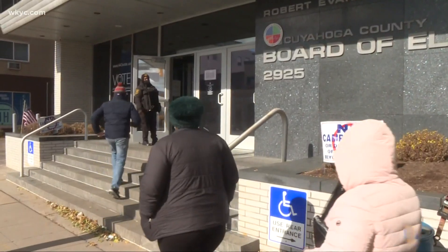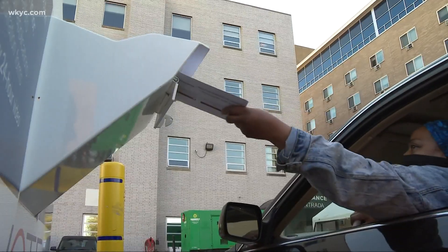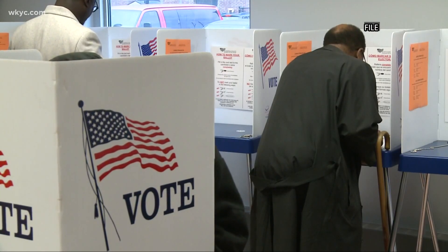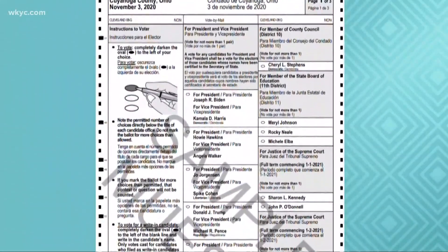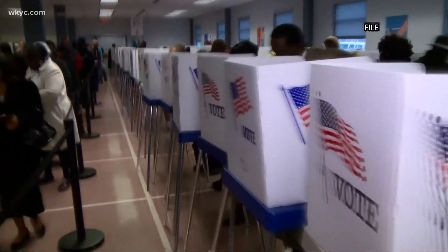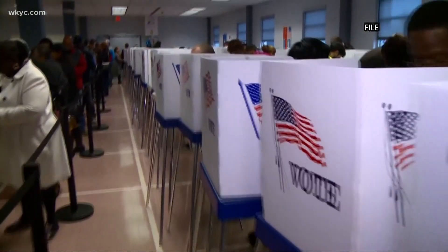If you can't get a ride to the Board of Elections to drop off that absentee ballot, you can go to your local polling location to vote, but it will be a provisional ballot. As long as they prove you did not vote twice and you are an eligible voter, your vote will count.